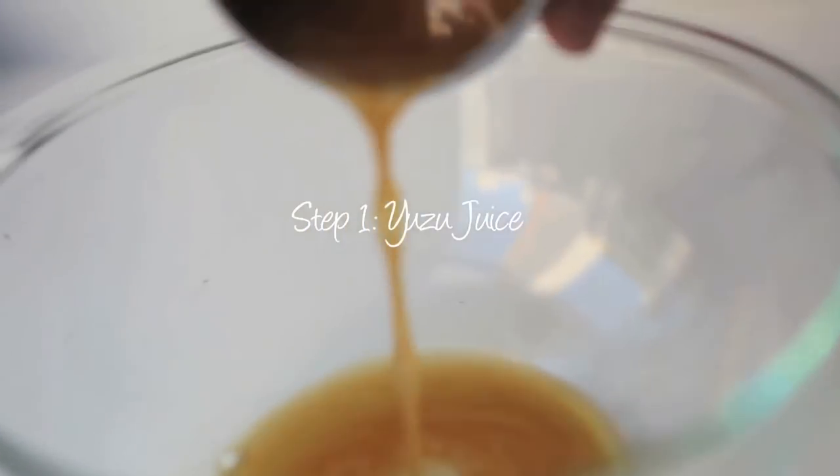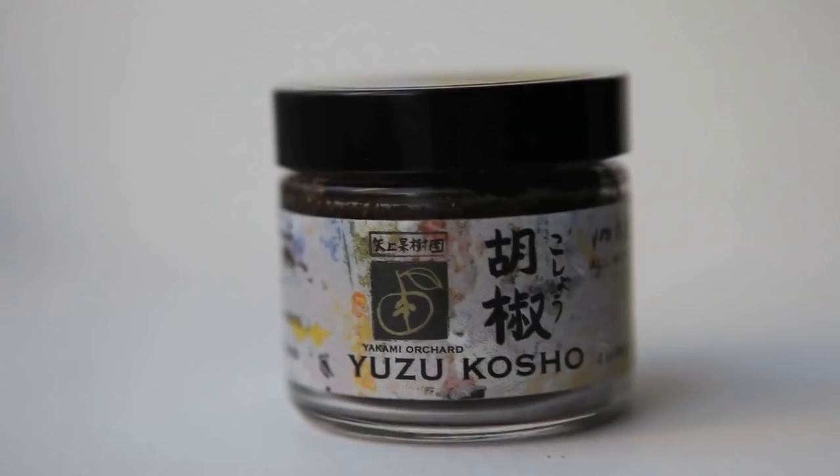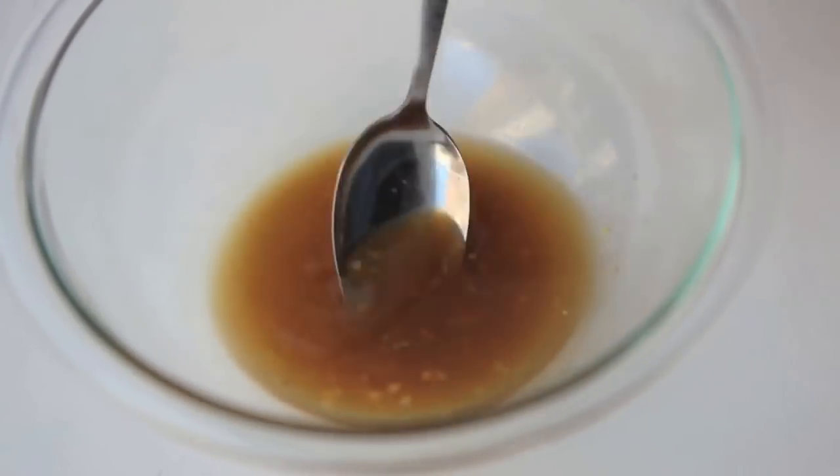Step one for the recipe is we're going to make the yuzu juice that is going to help cook the fish and really give it the flavor we're looking for. It consists of yuzu juice, lemon juice, yuzu koshu — which is a little paste made from the yuzu peels and chili that they let ferment, so it adds a little bit of spice to the dish. We're going to use it sparingly, along with a little bit of salt, pepper, and a splash of soy sauce and garlic.